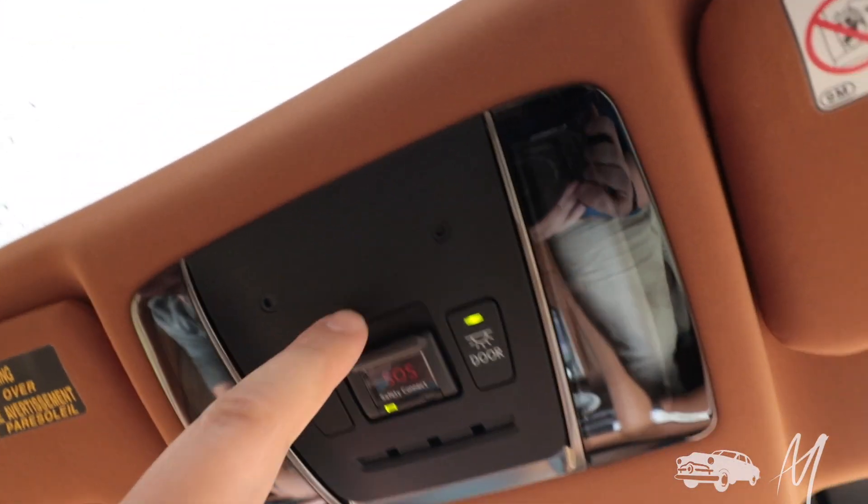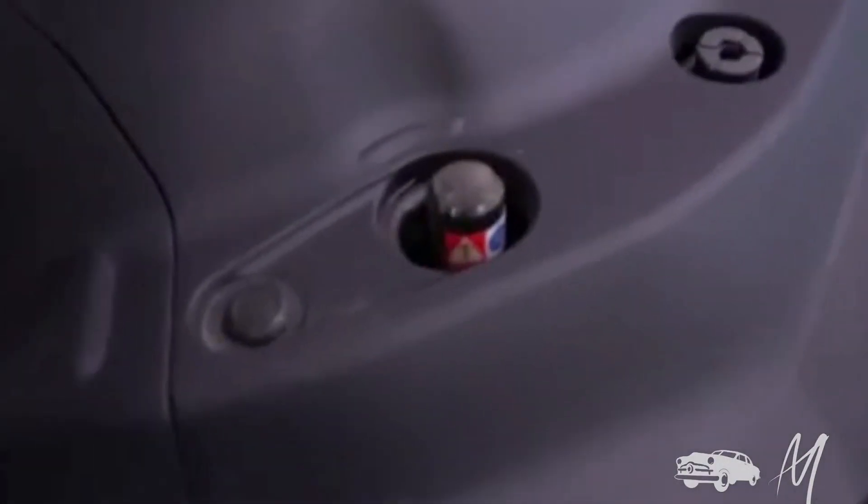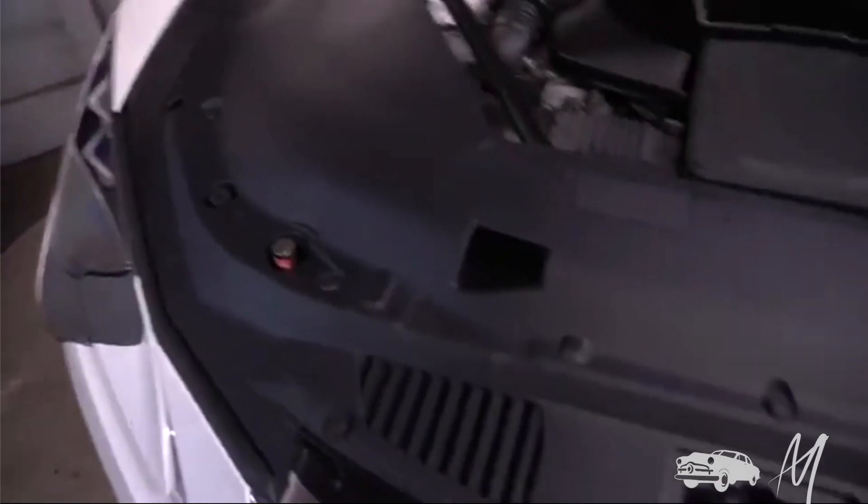Look how cool this cockpit is — like a jet fighter. There are some things under the hood that look like explosives on every corner. I guess if you get in a wreck it blows the hood off so it doesn't come through the car like a guillotine. I don't know that for a fact though — we're going to have to fact-check that.